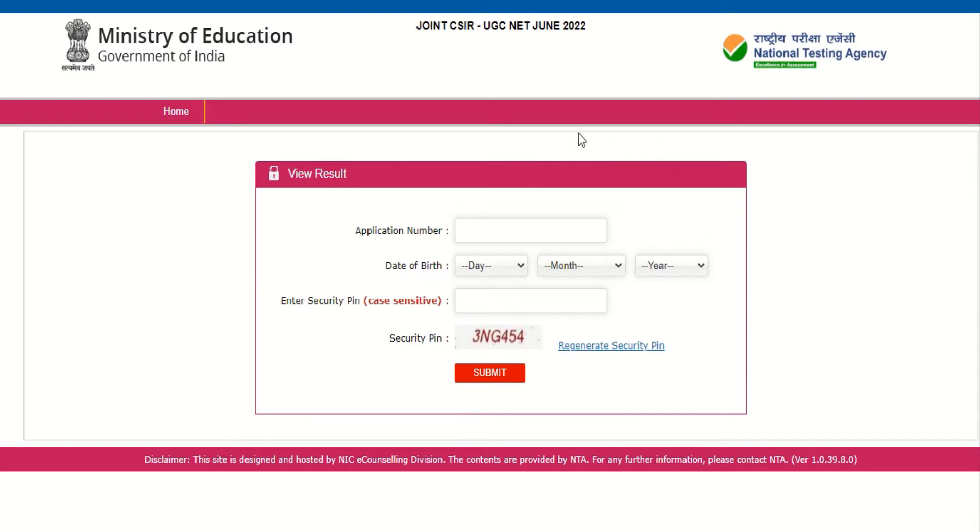This is your final percentile, which is released on the basis of the revised answer key. However, this percentile score is not your final result — NTA's work has been completed at this stage.